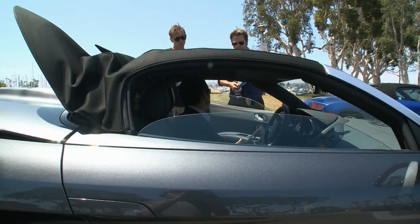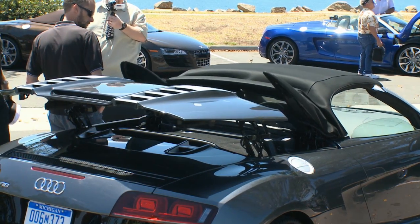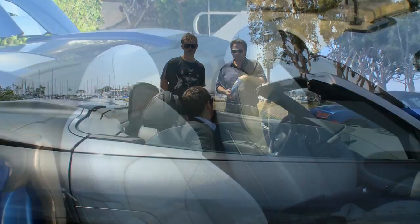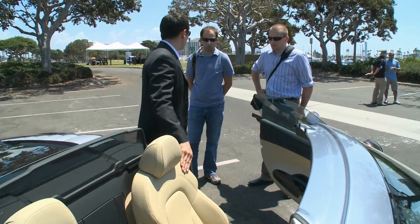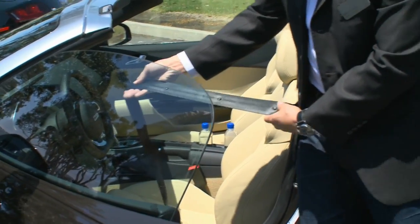I want to talk about just a couple of innovative features. There's a beautiful ballet that happens behind here, and it effectively happens in 19 seconds. So you can bring the top up or down at up to 31 miles per hour. The leather is thermal resistant — even in direct sunlight, it reduces the temperature of the seats by 68 degrees, keeping them cool. This is something we're very proud of — it's a world's first by Audi.